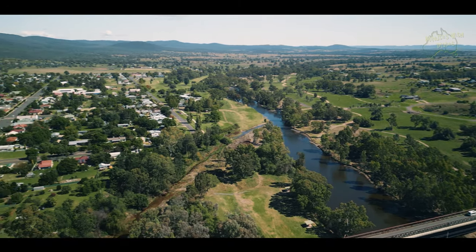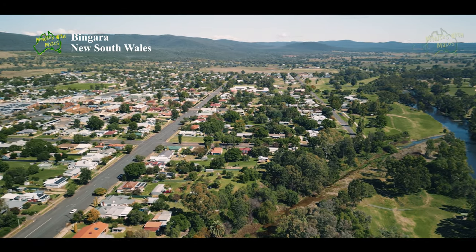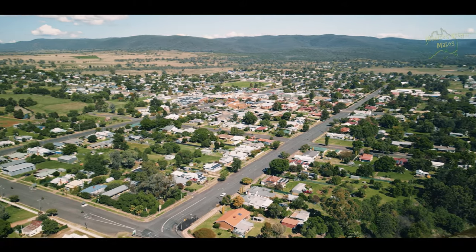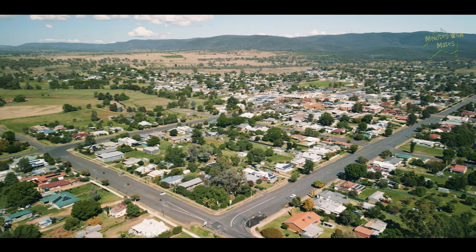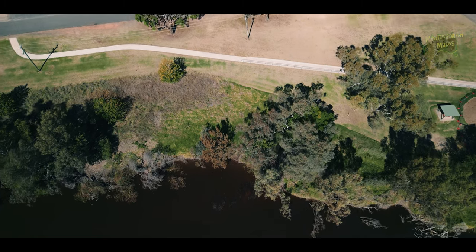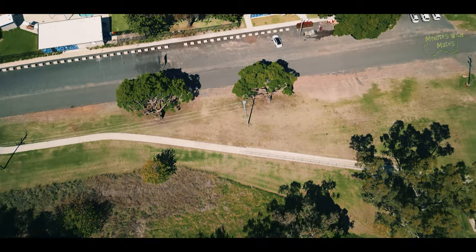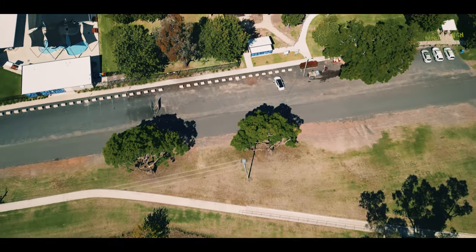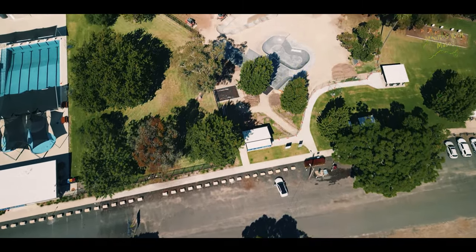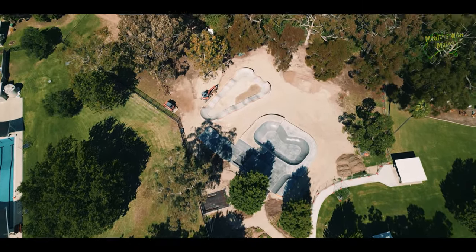Bingora is a lovely town and it always seems to be well maintained by the Gwaita Council. They are constantly working on new projects for their community and visitors. Currently a new skate park is being added to the park next to the pool and amenities. Their van park next door offers both powered and unpowered sites as well as cabins for visitors. We have made a video about Bingora early last year where we walked around town, so go check that out — I'll put a link in the description below.